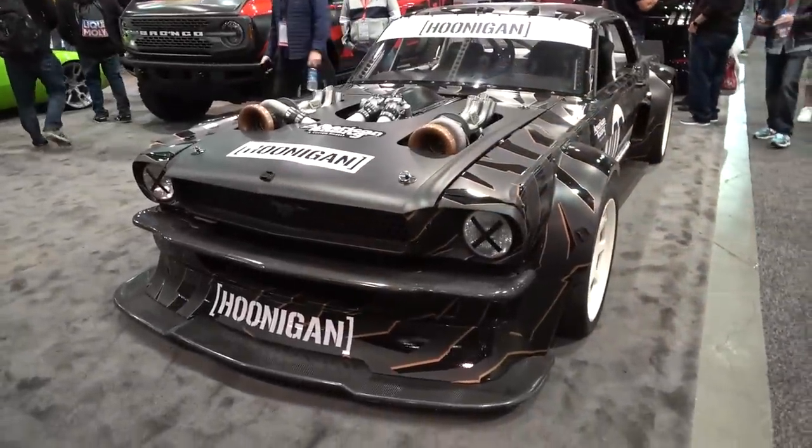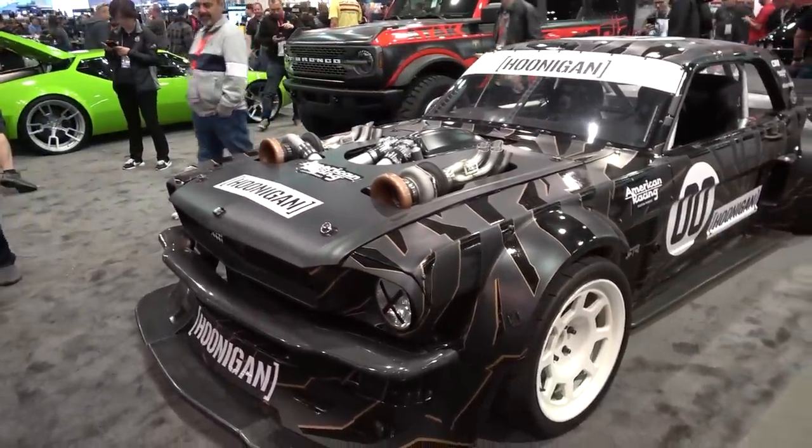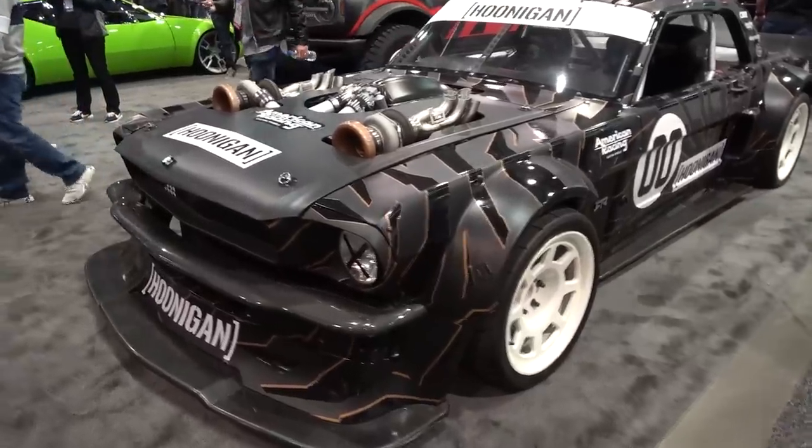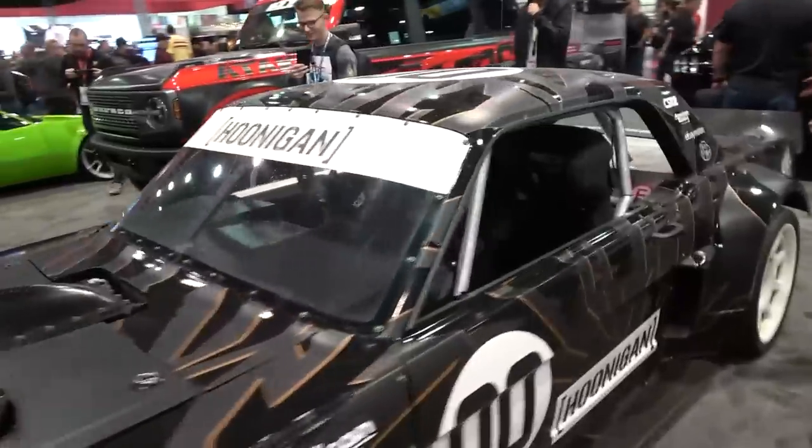This is Ken Block's Hoonicorn Mustang — a 1960s Mustang running something like 1,400 horsepower that has featured in the Gymkhana series. Absolutely ridiculous. Wide body, full stripped-out race car style. Not what you expect from this kind of thing.